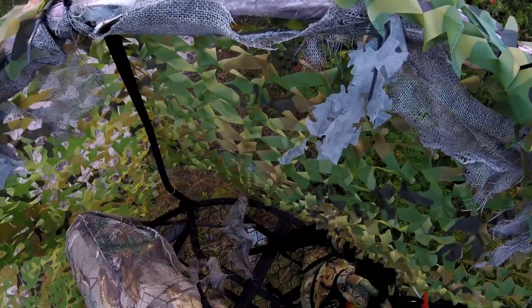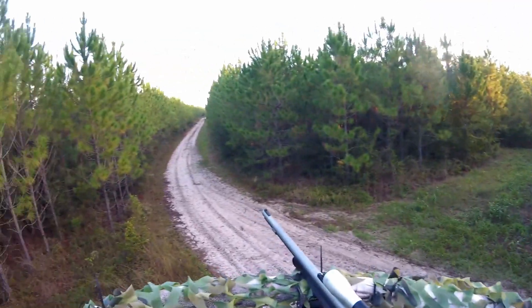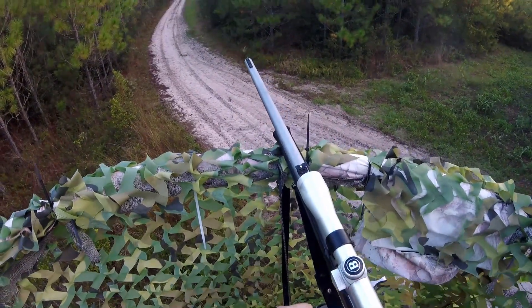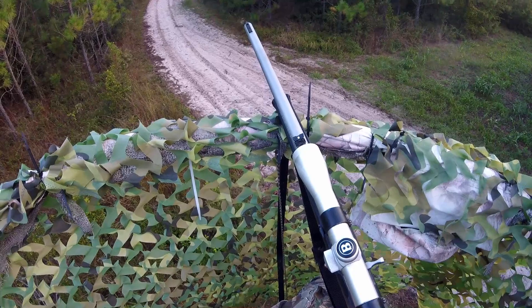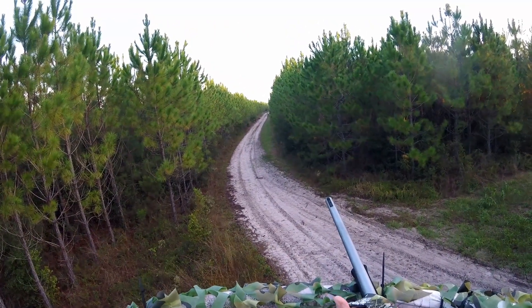I do keep a scope lens cleaner in my pack, I just couldn't find it in the little bit of time that this deer had stepped out. By the way, lightweight gloves do not work well to defog your scope.